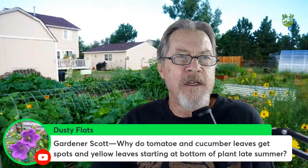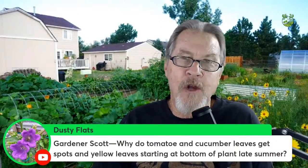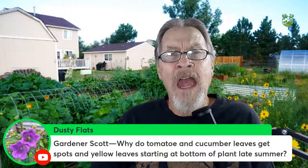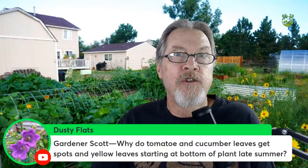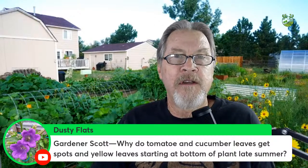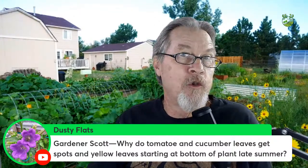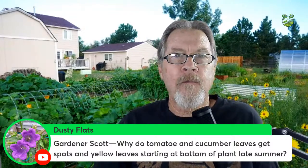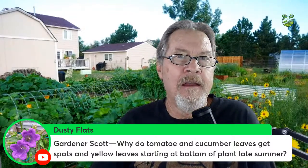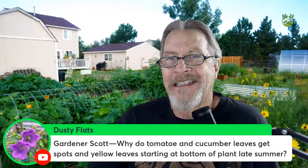Dusty Flats asks: why do tomato and cucumber leaves get spots and yellow starting at the bottom of the plant in late summer? Great question — this is actually a good excuse to prune the lower leaves of your tomatoes, peppers, and cucumbers when you start seeing this happen.